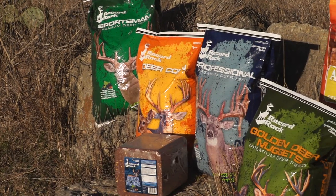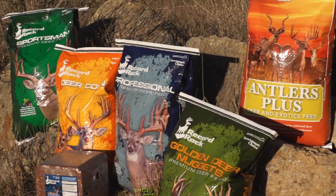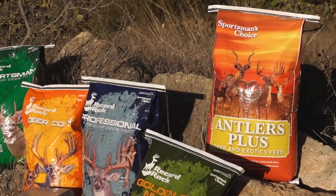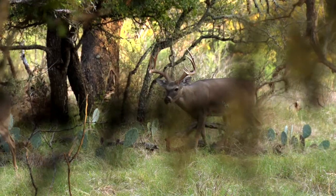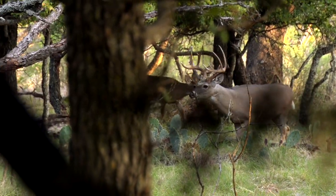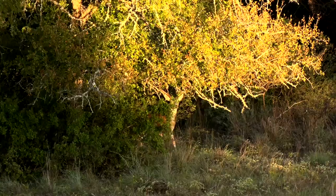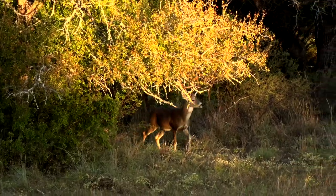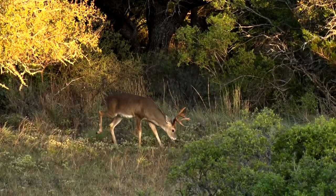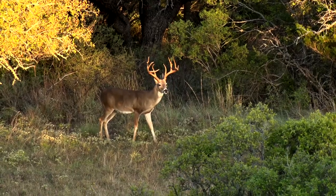The end result of a free-choice, on-demand protein feeding program using the Record Rack feed is that your deer are going to be in better condition — they're going to be healthier, they're going to have higher fat content, and they're possibly going to have bigger antlers. A lot of people talk about a 10 to 25 percent increase on the right deer because of the nutritional benefit and value they get from eating a product like Record Rack.